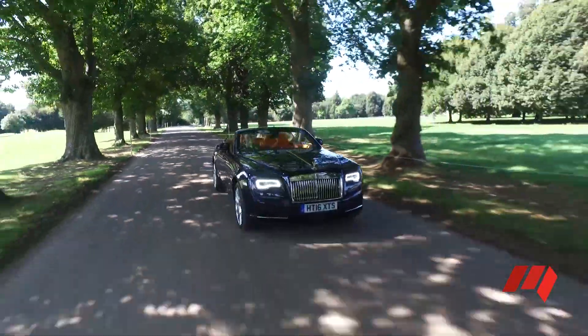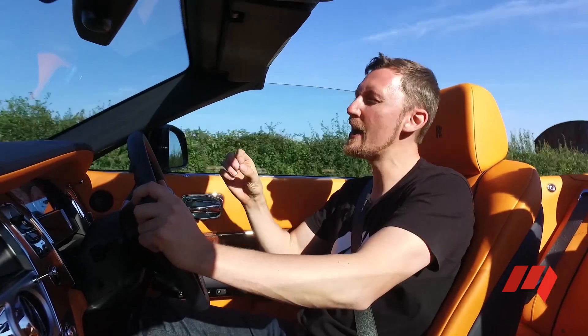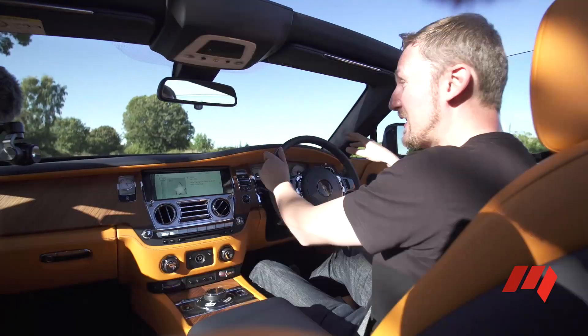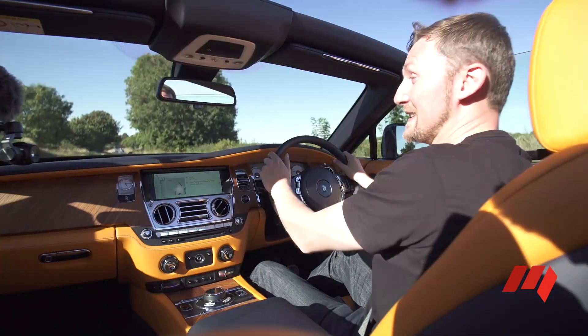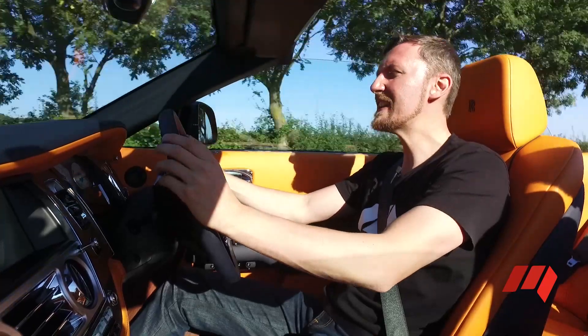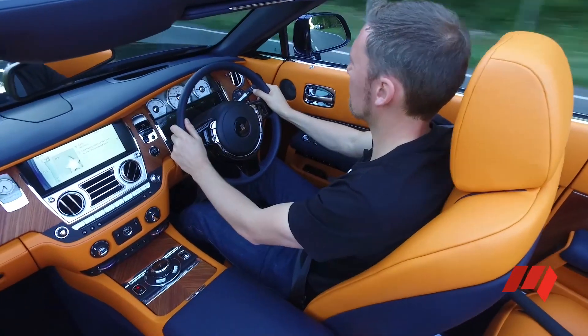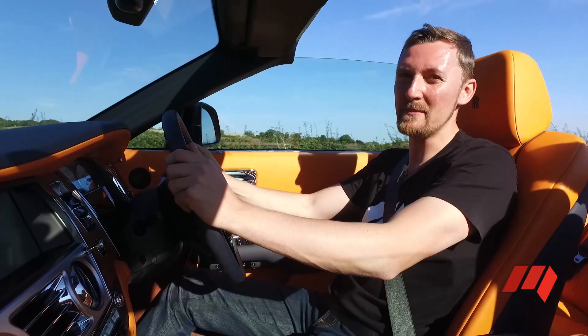A couple of elements I'm not so happy about: the brakes are very spongy. I know that's a luxury thing — everything's got to be soft and smooth — but sometimes when you need to brake in a hurry, it can be a little unnerving. Another thing: where are the USB ports? I couldn't find any in this car, but I suppose I am nitpicking a little now.